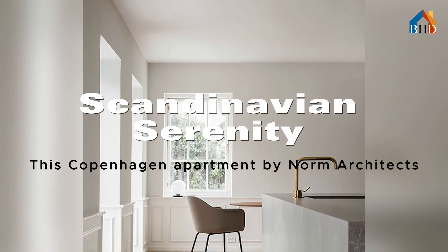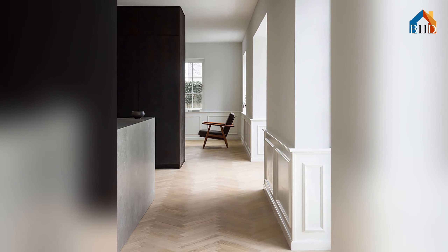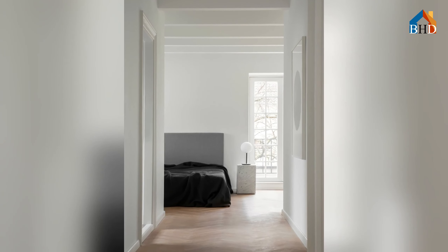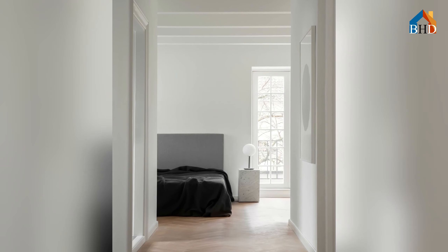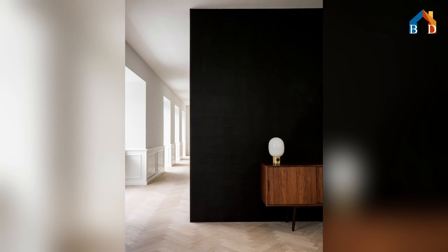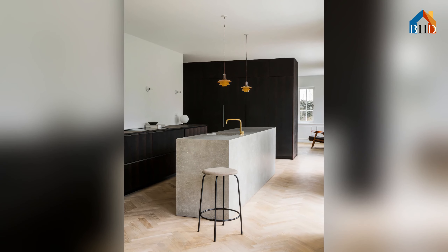Living in a small house doesn't mean sacrificing style or comfort. With a touch of creativity and smart design choices, your living room can become a haven of functionality and charm — a space that's both intimate and inviting. Small living rooms offer an opportunity to cultivate a cozy haven where every detail has purpose. Let's explore three real-life projects that masterfully maximize functionality and infuse personality into limited square footage.